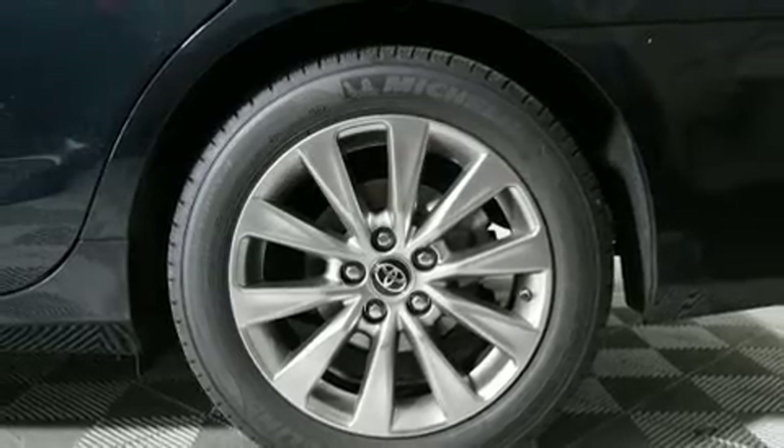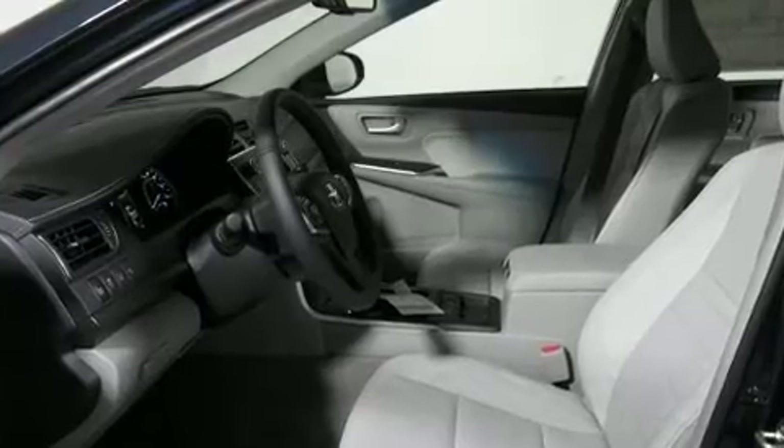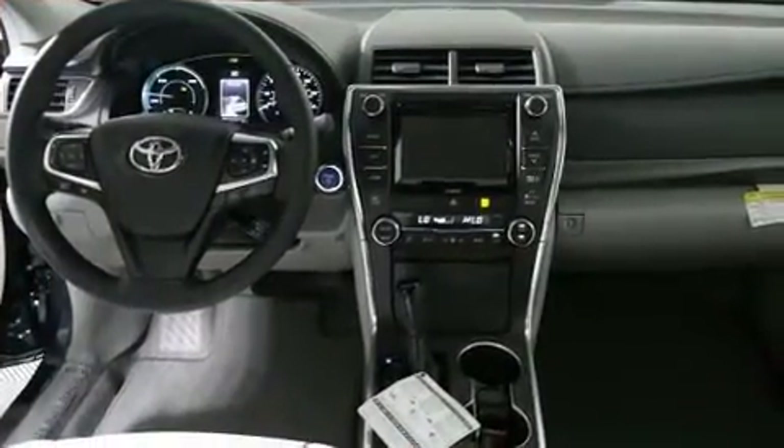Top features include remote keyless entry, delay off headlights, variably intermittent wipers, a power seat, heated seats, and a split folding rear seat.